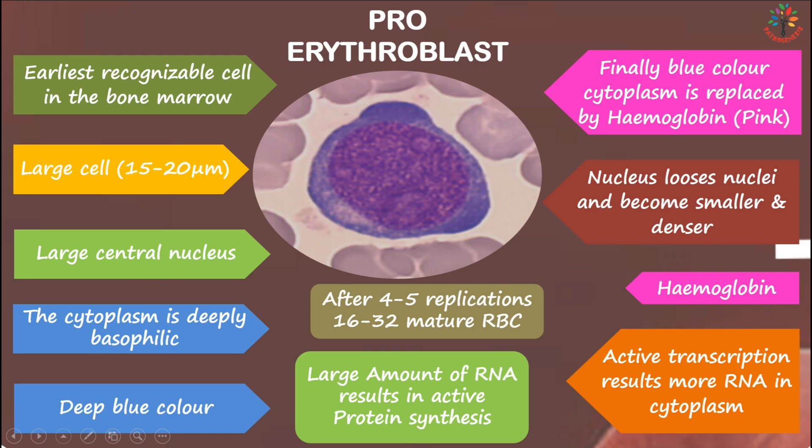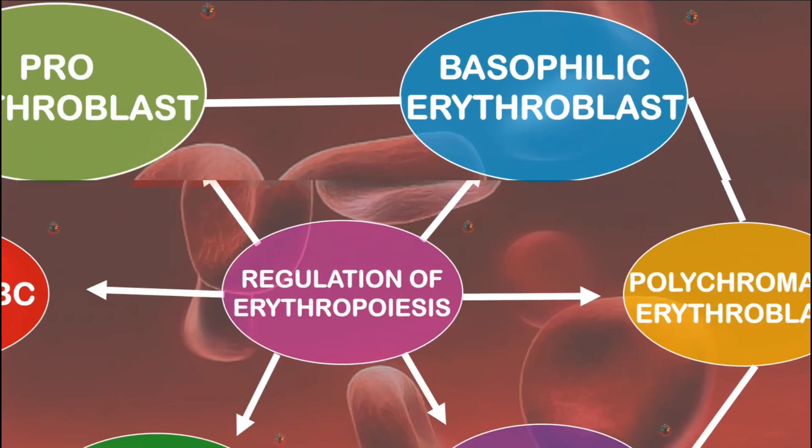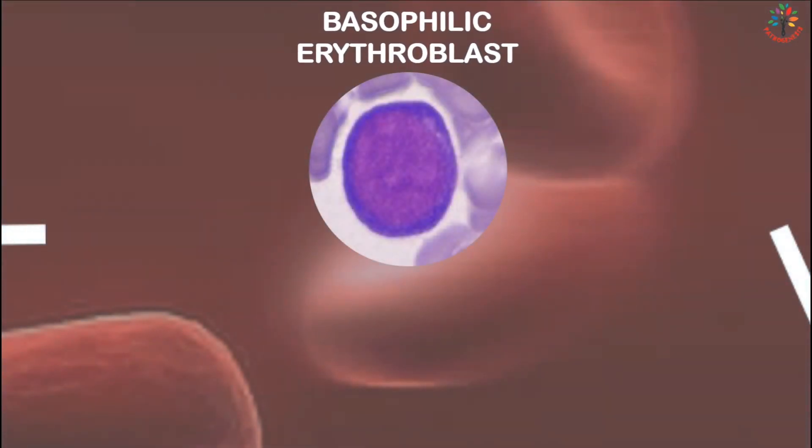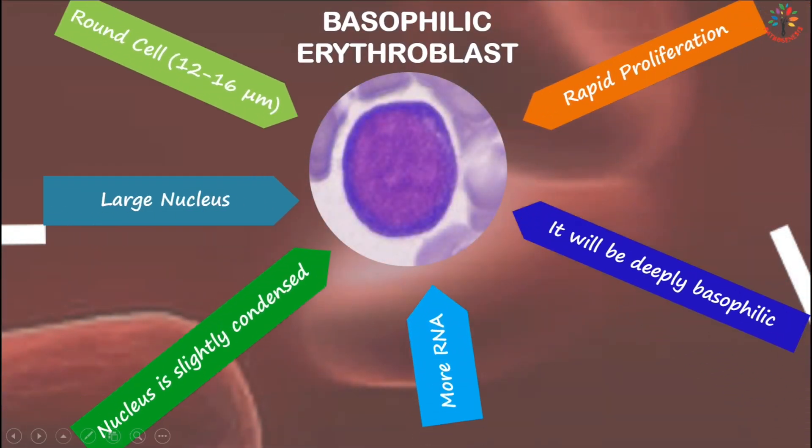The next stage of erythropoiesis is the basophilic erythroblast, or early erythroblast. It is a round cell measuring about 12 to 16 micrometers in diameter with a large nucleus. The nucleus is slightly more condensed than the proerythroblast, and the cytoplasm contains more RNA, making it deeply basophilic — dark blue in color. The basophilic erythroblast undergoes rapid proliferation.